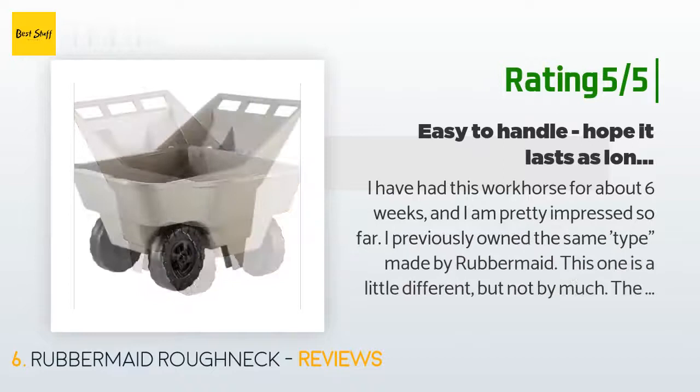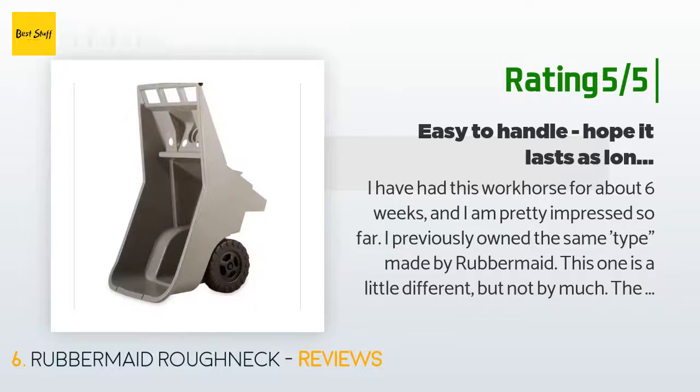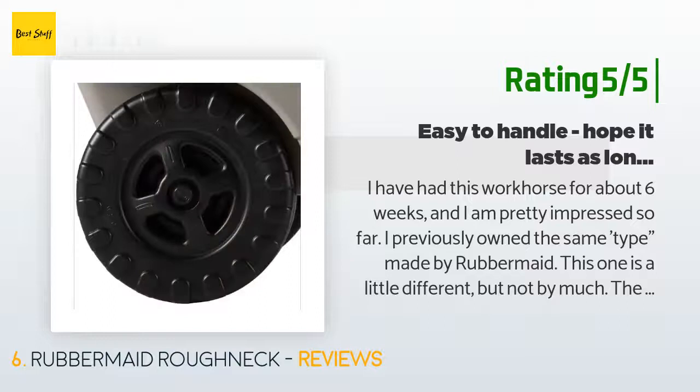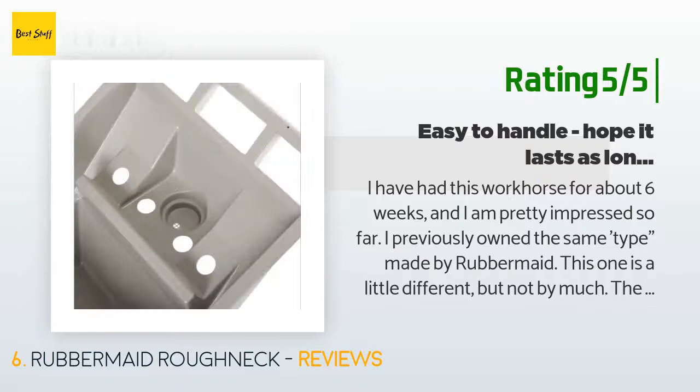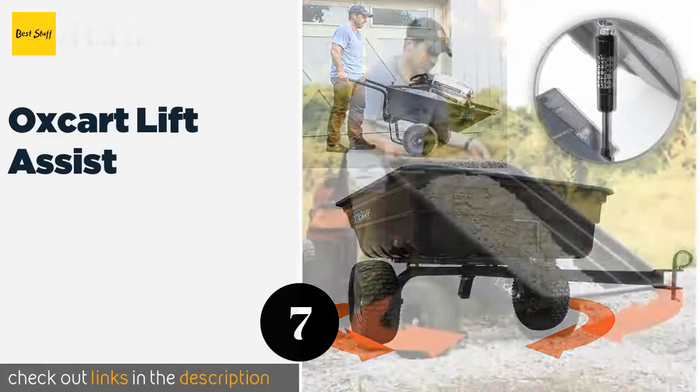I would recommend this product to anyone who gardens or farms — it is much easier to use than a wheelbarrow. Another happy customer said: I have had this workhorse for about six weeks and I am pretty impressed so far. I previously owned the same type made by Rubbermaid. This one is a little different but not by much — the plastic seems a little thinner and the holes for the tools a little bigger. I had the previous one for about 15 to 20 years until the bottom was seriously cracked when I dumped too big a rock into it.